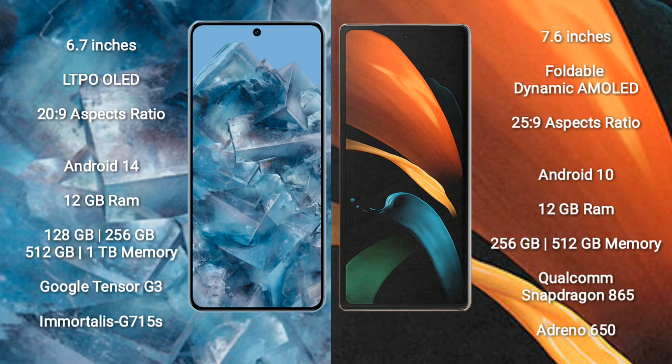Google Pixel 8 Pro runs on the Android 14 operating system. Samsung Galaxy Z Fold 2 runs on the Android 10 operating system.